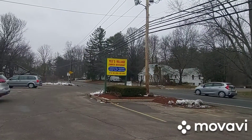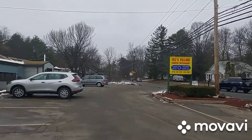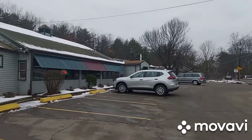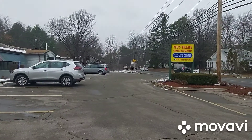Hey guys, today we have Chinese food. We're visiting Yi's Village in Townsend, Massachusetts and I'm going to give it a taste and see how things go. We are in Townsend on 119. We'll try it out.